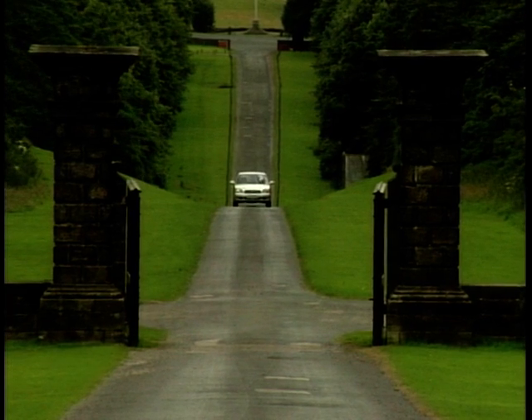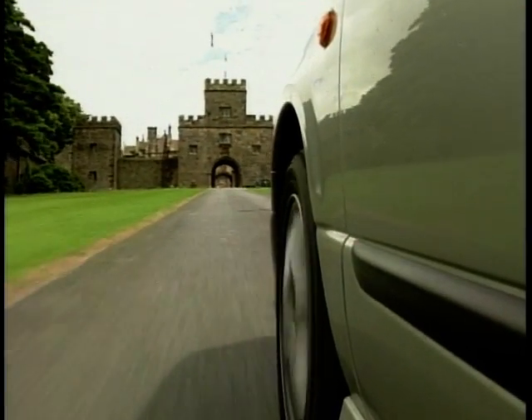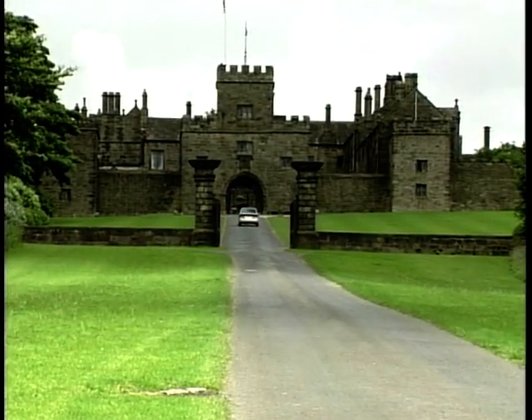When Subaru first launched the Legacy last year, it was quickly followed by a new addition, the Legacy Outback. Both of these estates offered great performance, peace of mind, and little luxury touches that made them a good buy when compared to others in the class.